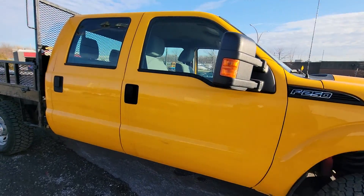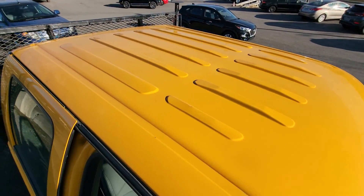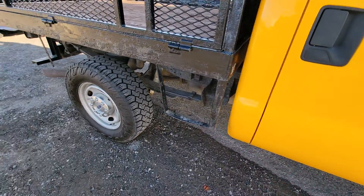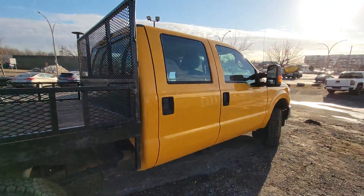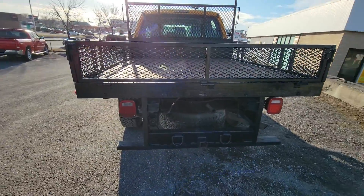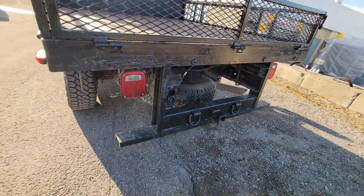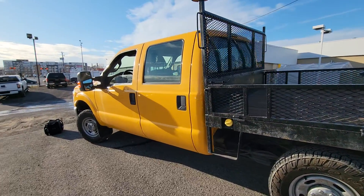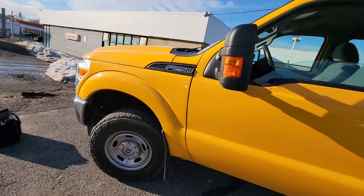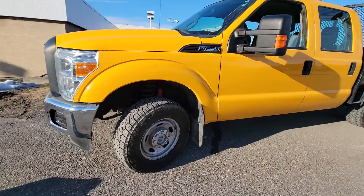I'll pan out to get a better view of the entire truck. We're about to take it for a quick test drive. If you notice, this light and this light are not the same, and this gap is missing here. There are some scratches on the inside of this window, but it is the original windshield. The windows are original as well.